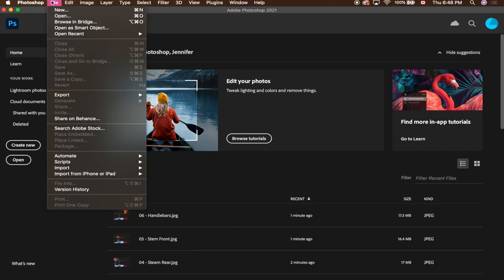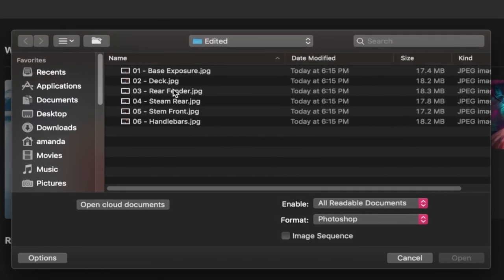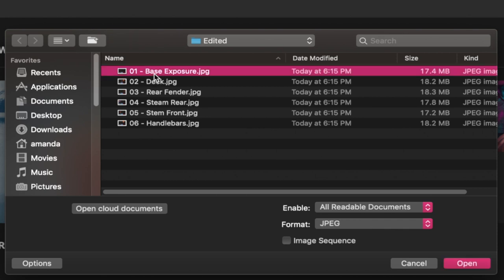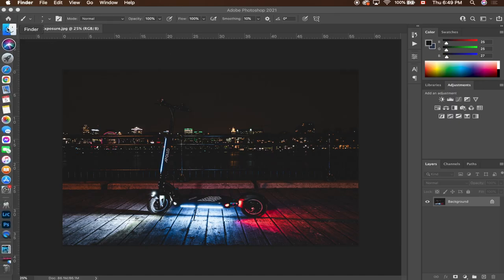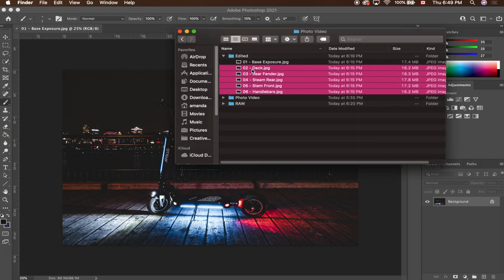Alright guys, now that we're back in the office, this is where the magic happens. Open up Photoshop and start a new project. Take your base exposure and open that right up. Next, add all the other layers on top of your base exposure — you can go into Finder and just add your layers on top.